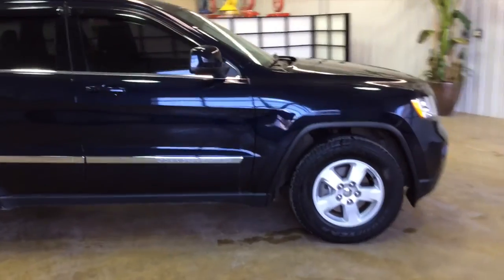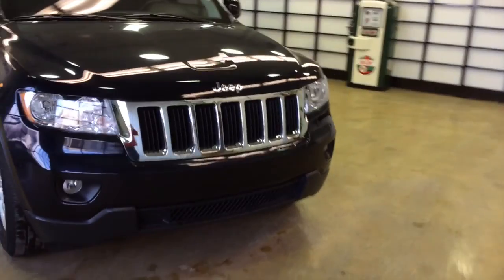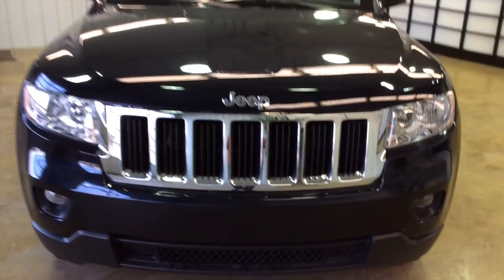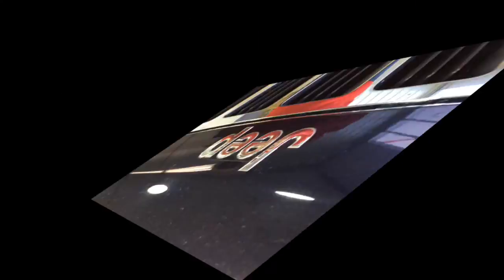On behalf of Community Chrysler Dodge Jeep here in Martinsville, Indiana, we do thank you for watching this video. If you have any questions or would like to see this vehicle, please contact our showroom where our friendly sales staff will be more than happy to answer any questions you may have. Thank you.